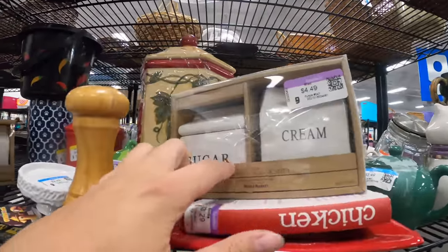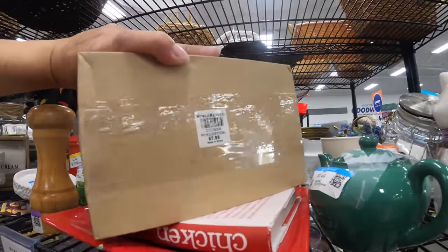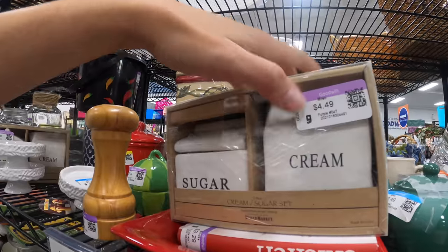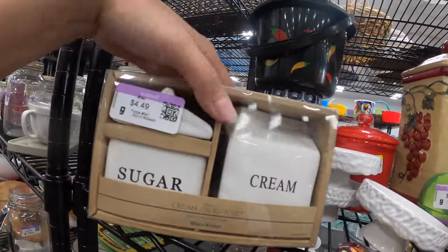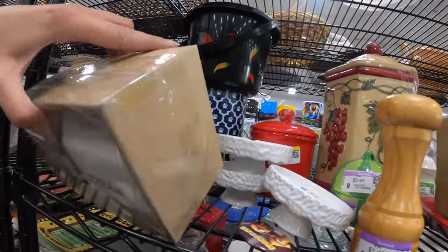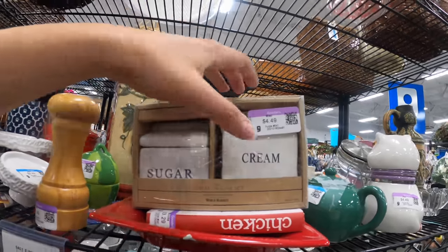I think out of spite I shouldn't get it. There's some really fun stuff here though. These are cool — World Market, of course. $7.99 at World Market, $4.49 here — that's not bad. Sugar and cream — same thing. I like them. I don't know if I'm going to get both of them, but I might get one.